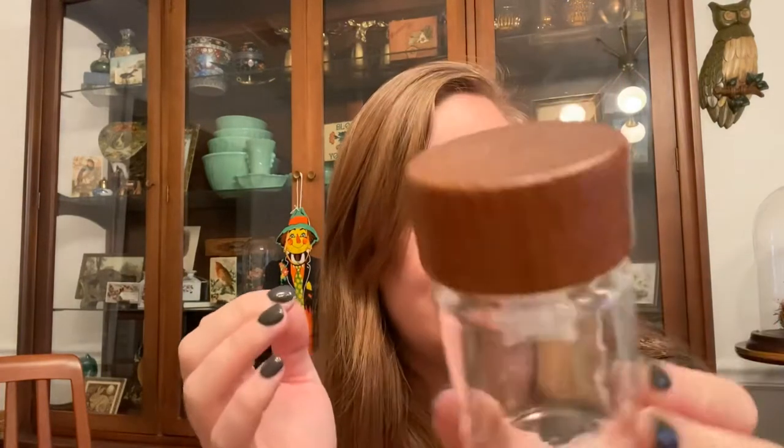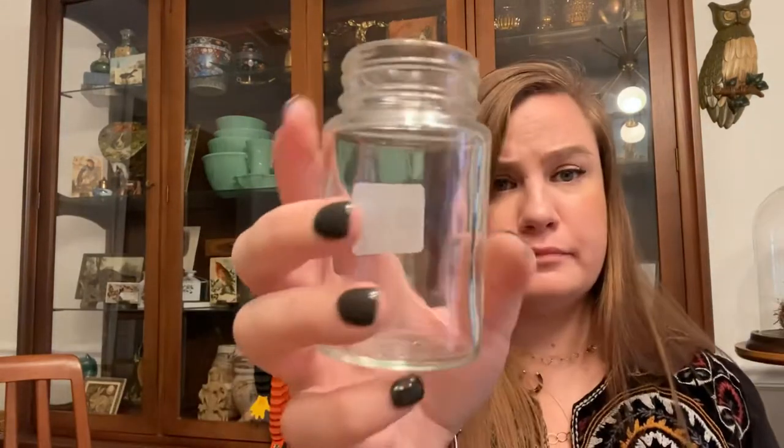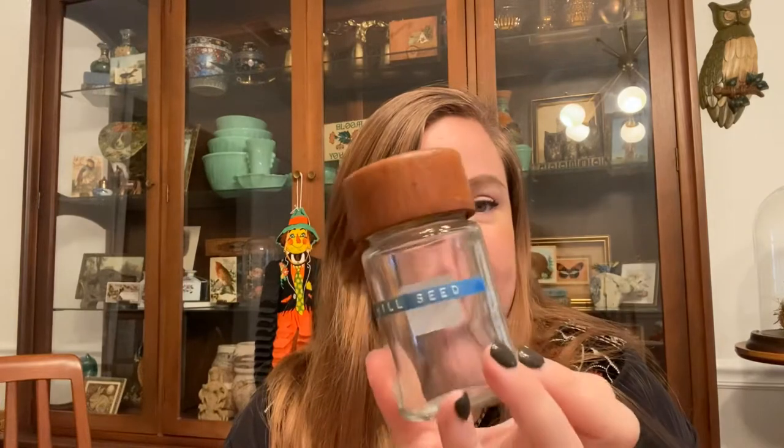I got a whole set of vintage spice jars — six total. They're very boho, very in right now — teak lids with a thick glass bottom. They were 99 cents each. A few still have old labels like 'dill seed,' which is kind of funny. There's something cool and 70s about it but also kind of ugly. These are going to be really hard to get rid of but I think they'll find a home rather quickly.